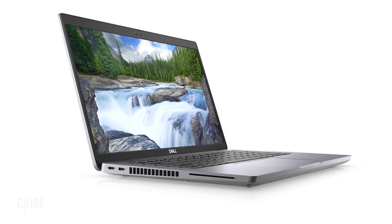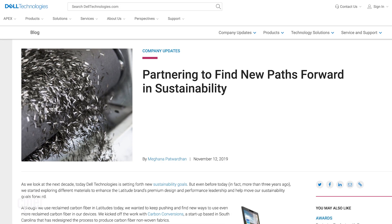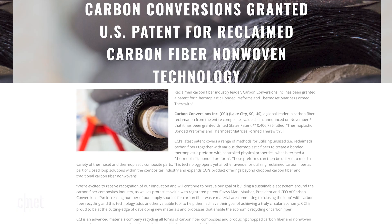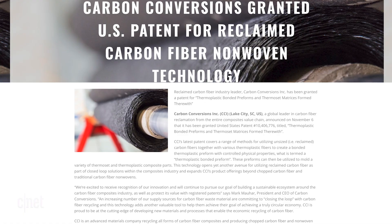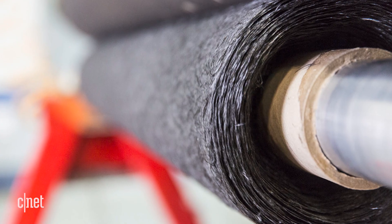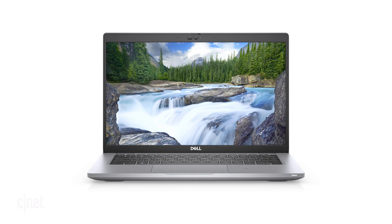Dell was already using a form of reclaimed carbon fiber in some of their Latitude chassis products as far back as 2013 and 2014. Over a two to three year period, they experimented and benchmarked various material combinations using a new reclaimed carbon fiber technology — specifically, a once-commissioned papermaking machine repurposed to make a non-woven fabric material. Working directly with Dell, Carbon Conversions placed this fabric between other materials to create a new manufacturing process.